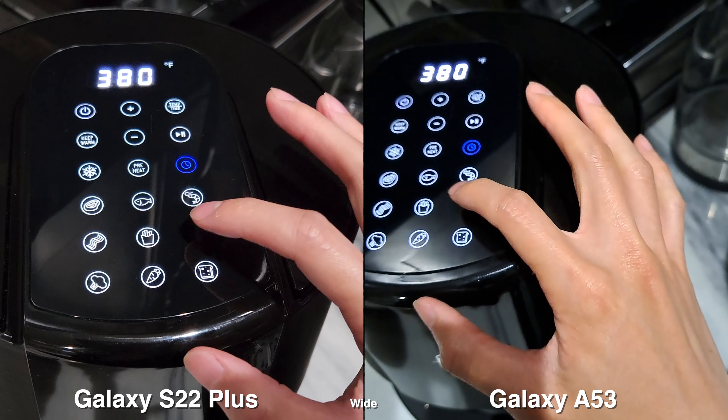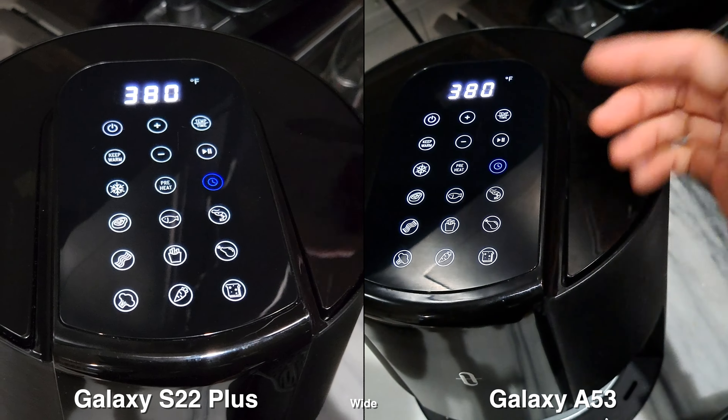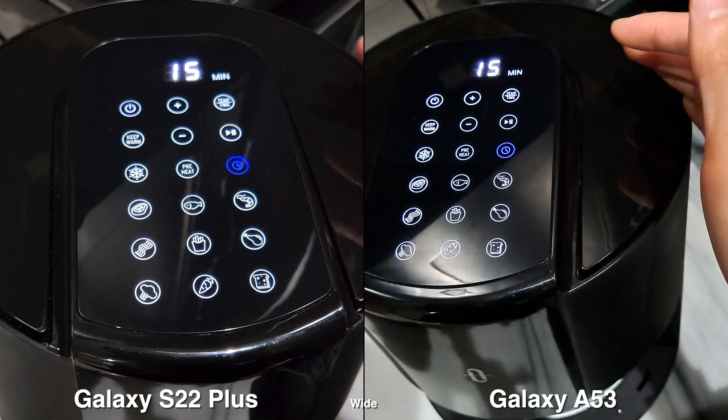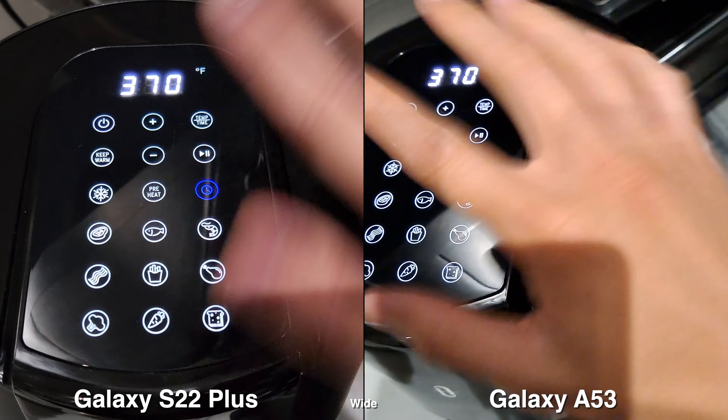Since I'm doing chicken, I'm going to hit that button. It's already set for me at 380 degrees, and it'll switch to the time afterwards — 20 minutes. I can change it if I want; I'll set it to 15 minutes instead. And all I have to do once I'm done breading is hit play, and that's it.